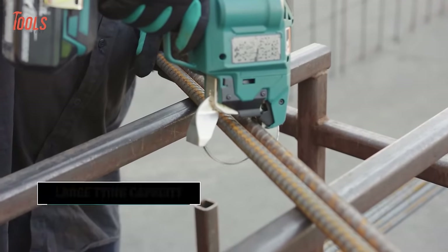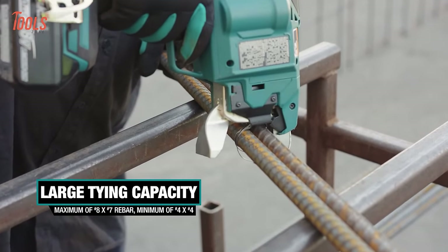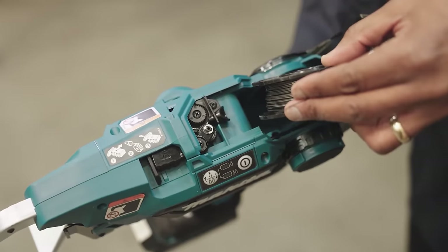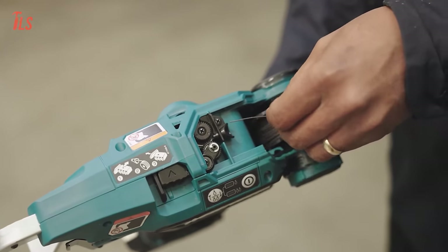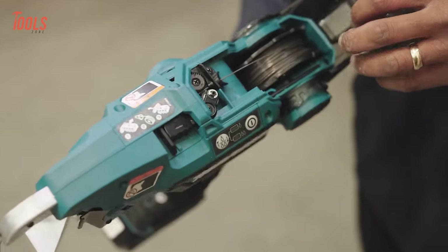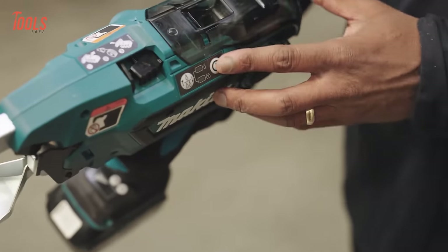The brushless motor enhances durability and the digital adjustment of tying strength accommodates different tension requirements. With a user-friendly wire reel easy-load design, the XRT-02 offers a powerful and reliable rebar tying solution for construction projects.